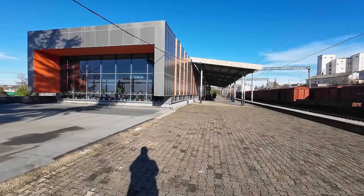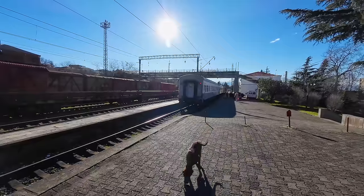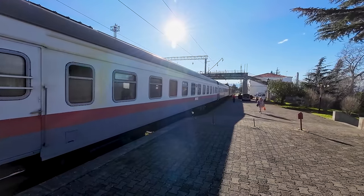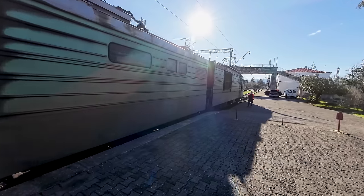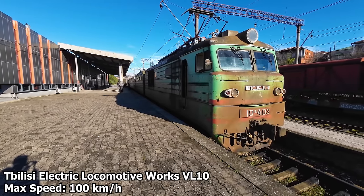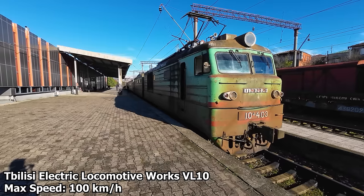Just as I was taking a look at the fairly modern station building, our train got shunted towards the platform. Our train today is formed of just two carriages and a two-part electric locomotive, but our train will get much longer a bit later in the journey as we get combined with another Georgian Railway service. This is a VL-10 locomotive, which was mass-produced during the Soviet Union with more than 3,000 units built. This one in particular was built by the Tbilisi locomotive workshop in 1972, and is capable of speeds up to 100 km/h.